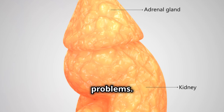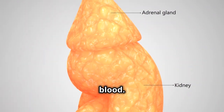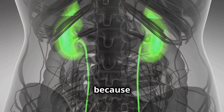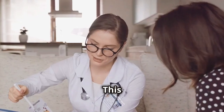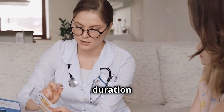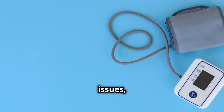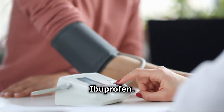Next, let's talk about kidney problems. Your kidneys play a crucial role in filtering waste from your blood. Taking too much ibuprofen over time can mess with your kidneys. This is because the drug can reduce blood flow to the kidneys, impairing their function. This can cause them to work less effectively, leading to fluid retention and high blood pressure. It's a big deal, so keep an eye on your dosage and duration of use.